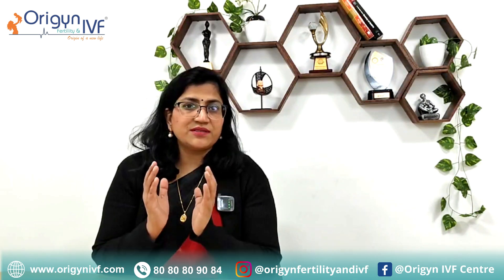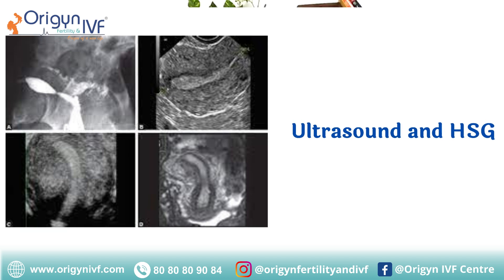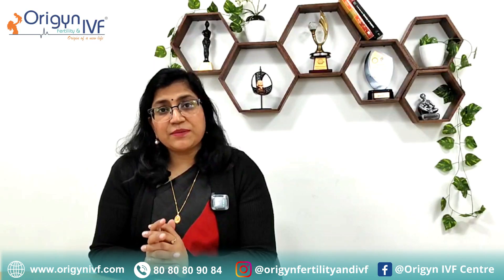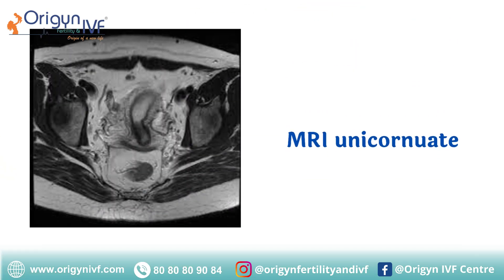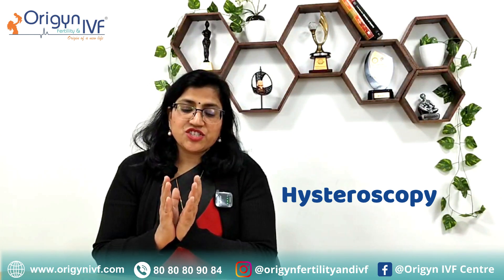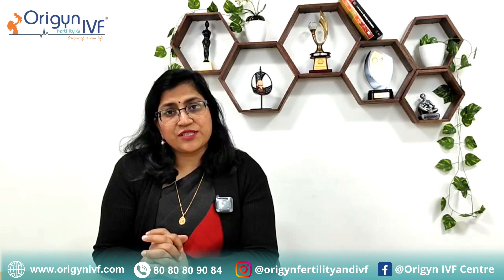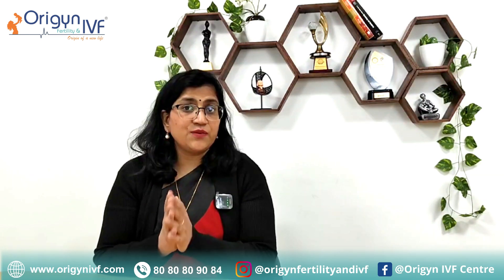Ultrasound is a very good modality. Most of the time in a 3D ultrasound, a good ultrasound doctor would be able to identify that this uterus is not complete and that this is a unicornuate uterus. Many times when we get the tube test done, which is HSG, that also shows us that there is only one side cavity. Sometimes MRI is also advised when we have some doubt on ultrasound or HSG, and MRI can also help in confirming that it is a unicornuate uterus. Many times when we do hysteroscopy — putting a telescope inside the uterus — we can see just a very narrow tubular cavity and only one side tube opening. So ultrasound, MRI, HSG, and hysteroscopy can clinch the diagnosis of unicornuate uterus.